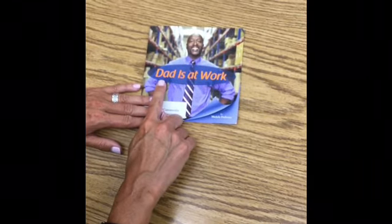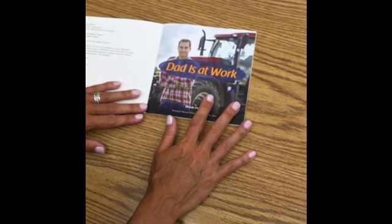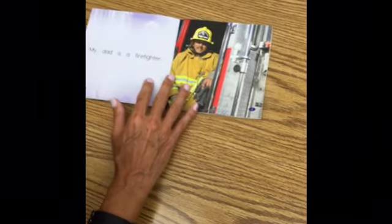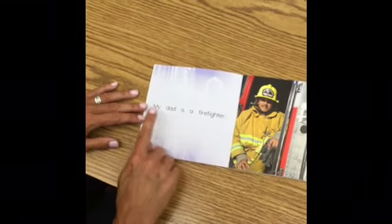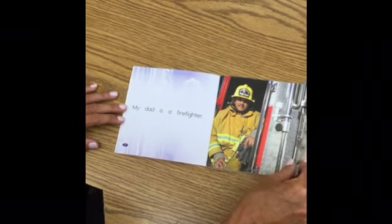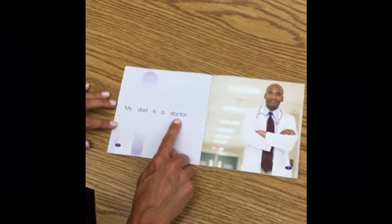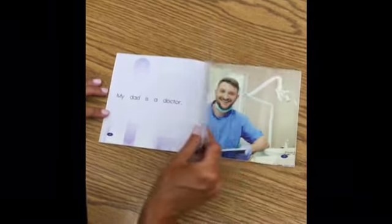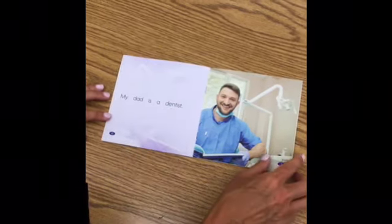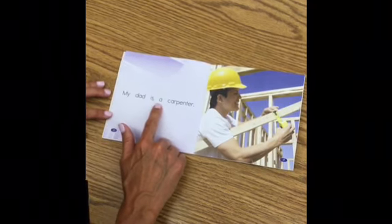Here we go. 'Dad is at Work.' Great job — read the title with me one more time: 'Dad is at Work.' Remember, good readers point at the words when they're starting out. 'My dad is a firefighter. My dad is a doctor. My dad is a dentist. My dad is a carpenter.'